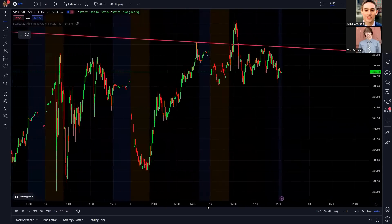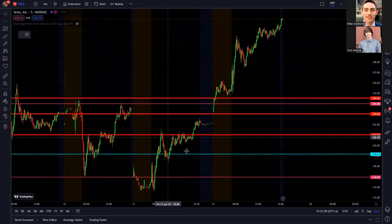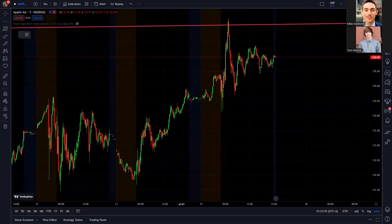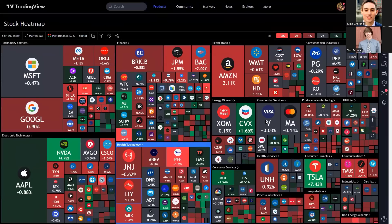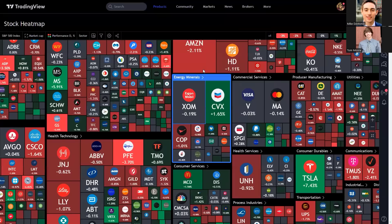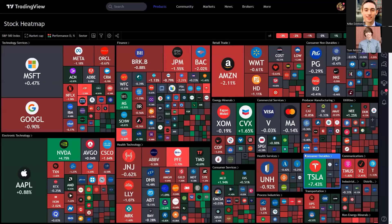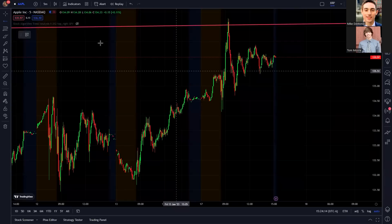What's up everyone, in this video we're going to cover some of the best setups in the stock market right now and all the important information you need to know. Looking at the market today, it was a pretty good day overall. Tesla exploded to the upside, Apple had a decent day, and the heat map showed a lot of stocks with decent moves. Some stocks fell like Amazon, Google and others. Overall we're starting to see increased momentum and the market slowly heating up again, which means more opportunities all week long.